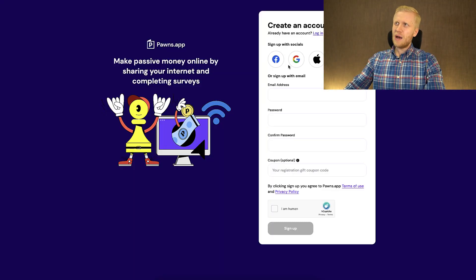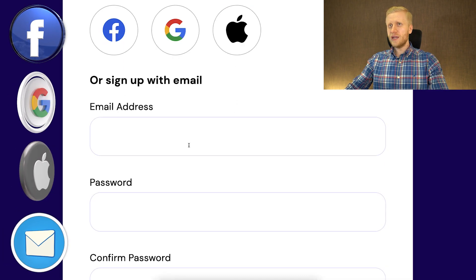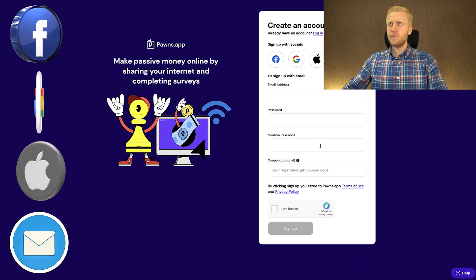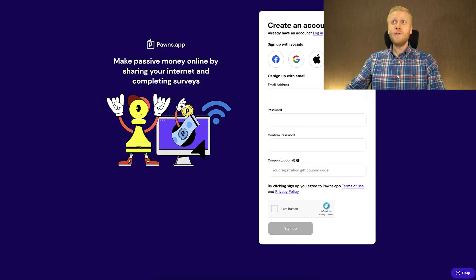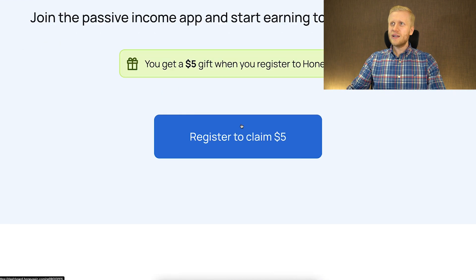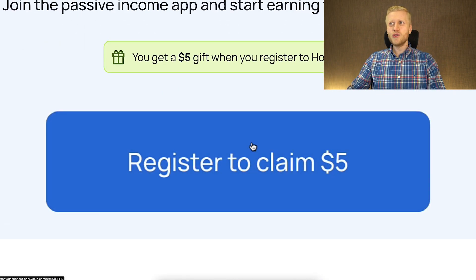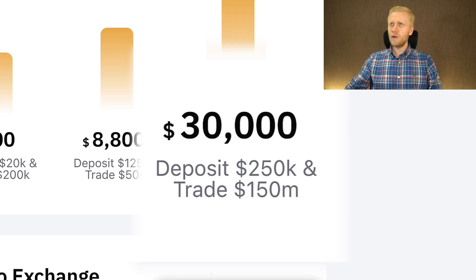You will register here for Pawns app using your Facebook account, Google account, Apple ID, or email address. All methods are 100% free and you will be receiving free money from this app. However, Honeygain gives you a little bit higher welcome bonus when you use my link — you will get free $5. On the other hand, big money apps such as Bybit give up to $30,000 worth of sign-up bonuses for our subscribers.